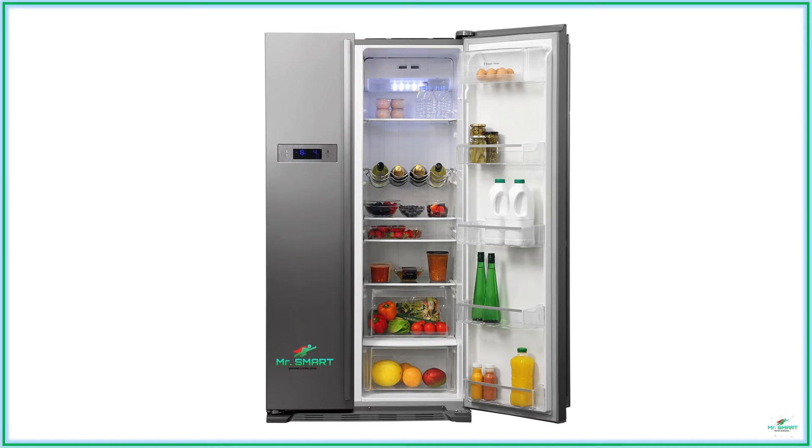Food preservation and availability of all food products in a fresh and better way began to boom only after the invention of a refrigerator. Curious to know what its parts are and how it works? Let's dig it out in this video.